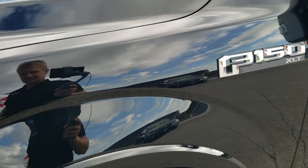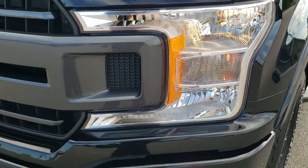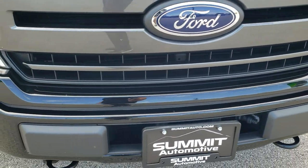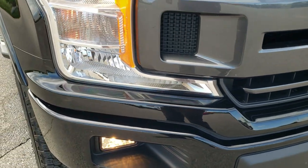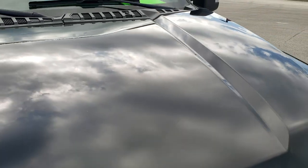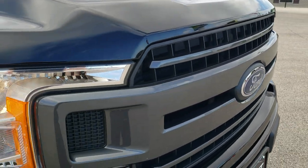The front fender is in excellent shape — didn't see any dents or dings. Headlight lenses are nice and clear with factory fog lights. The front bumper is in really nice shape with no dents or dings. The hood is in really nice condition as well, as is the grille and Ford emblem.